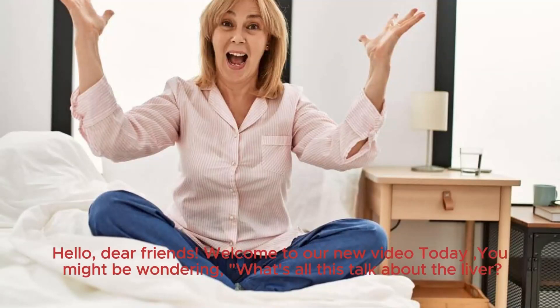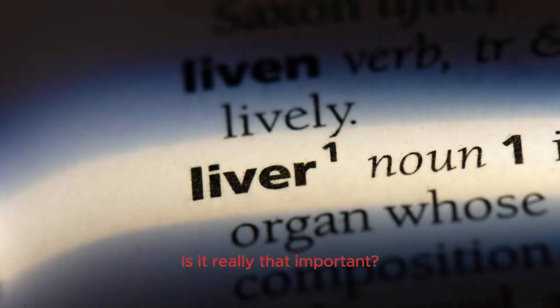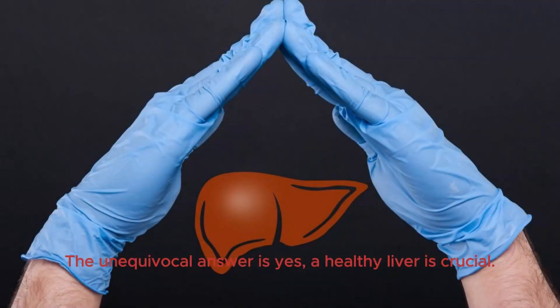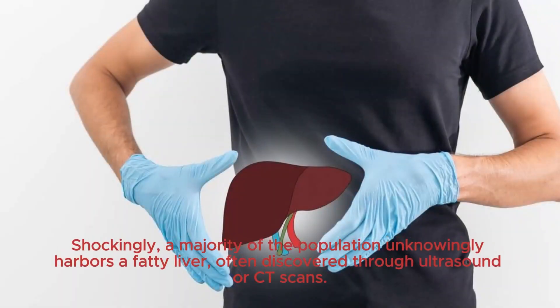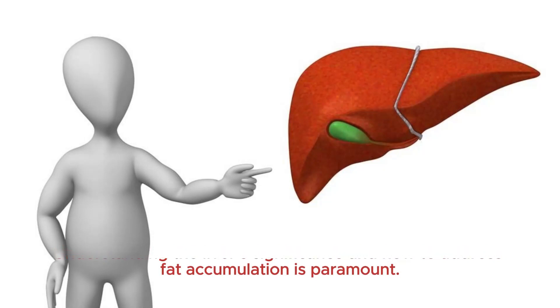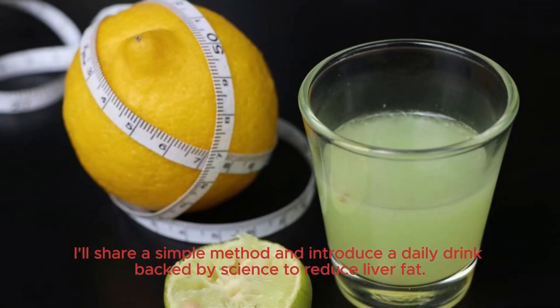Hello, dear friends. Welcome to our new video today. You might be wondering, what's all this talk about the liver? Is it really that important? Do we even need a liver? The unequivocal answer is yes. A healthy liver is crucial. Shockingly, a majority of the population unknowingly harbors a fatty liver, often discovered through ultrasound or CT scans. Understanding the liver's significance and how to address fat accumulation is paramount. I'll share a simple method and introduce a daily drink backed by science to reduce liver fat.